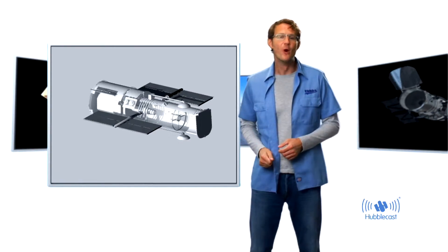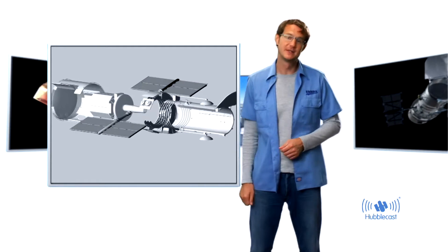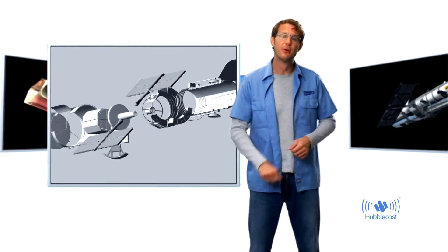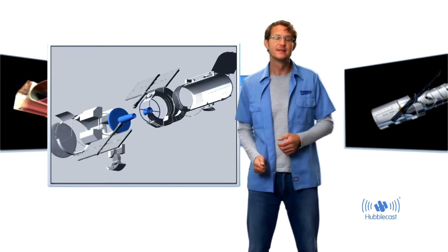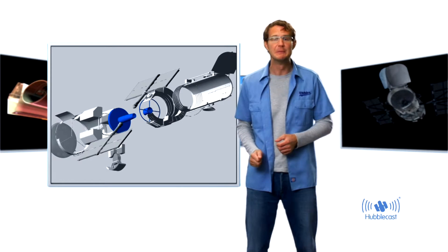So how does a telescope work? Well, common to almost all telescopes, regardless of size or purpose, is that they have a mirror, some instruments, and a few supporting systems. The main function of the mirror is to collect as much light as possible from distant stars and galaxies — it is not to magnify anything, as many people think.